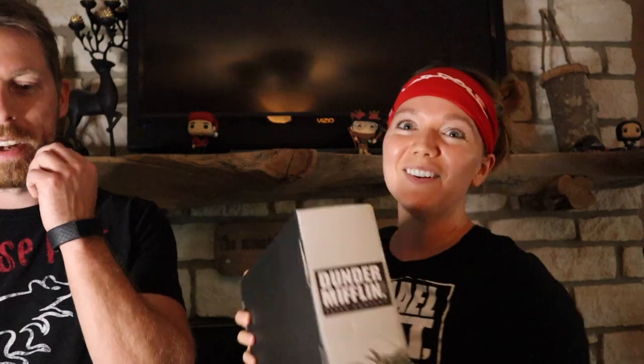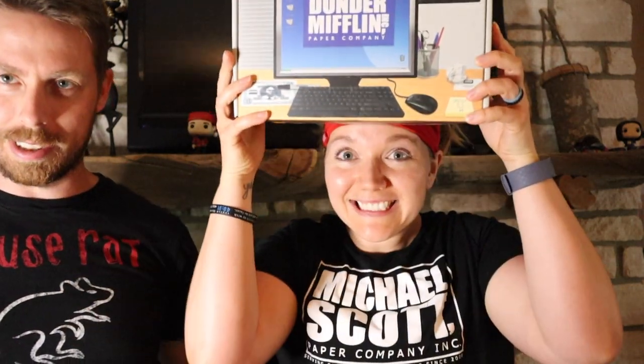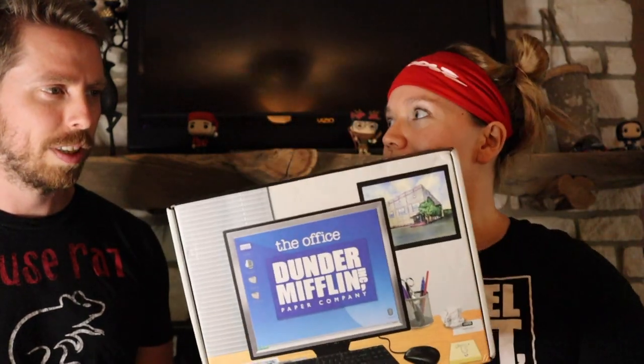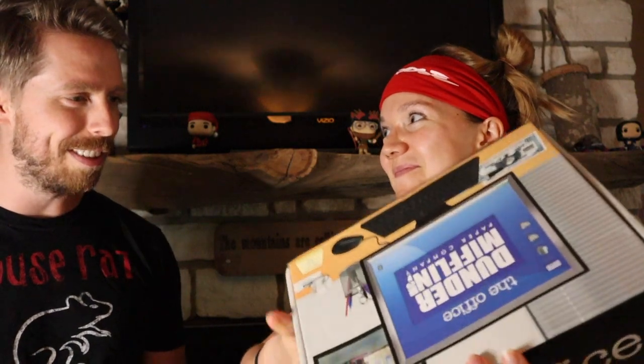All right, so this video — oh my gosh, I am so excited. We got a thing, we got a box. It's by the creators of The Office — it's the only shirt I have. We ordered this; I don't even know exactly how I found it, I think it was just a Facebook ad. It got me because they know I'm an Office fan. Facebook knows. Anyway, it's something by Culture Fly — you pay, I don't know, something like 40 or 50 bucks, and you get a box.